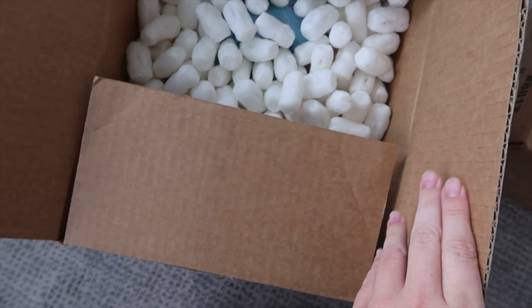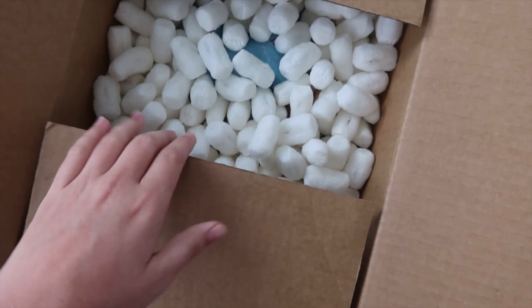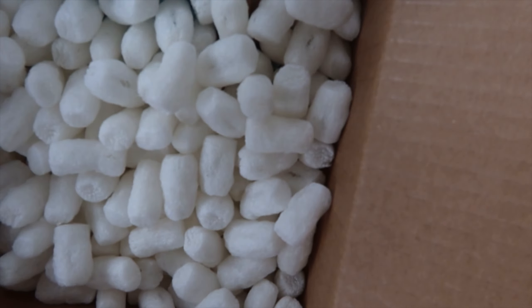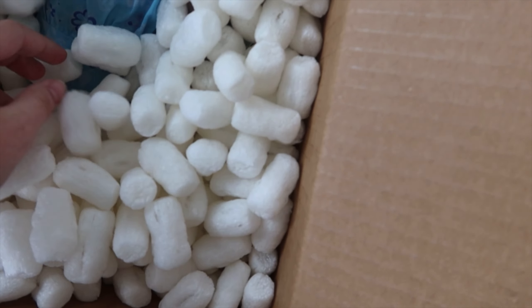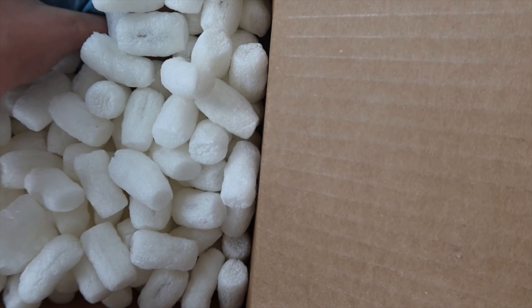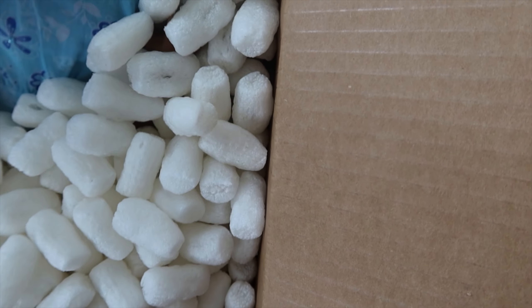Oh, that's styrofoam! I can see the first one — she's in her original outfit. I can't even believe it, though she is missing a shoe. They just put her in styrofoam without any wrapping.